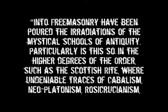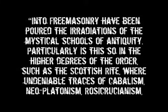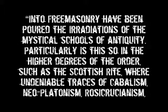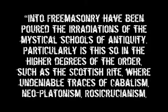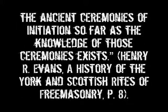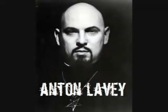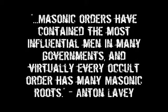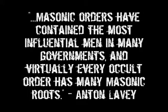Henry R. Evans writes: 'Into Freemasonry have been poured the irradiations of the mystical schools of antiquity. Particularly is this so in the higher degrees of the order, such as the Scottish Rite, where undeniable traces of Kabbalism, Neoplatonism, Rosicrucianism and other mystical cults are plainly discernible. I do personally contend that Freemasonry is the direct descendant of the mysteries, but that our ritual makers of the higher degrees have copied the ancient ceremonies of initiation.' Anton LaVey, the founder of the Church of Satan, said: 'Masonic orders have contained the most influential men in many governments, and virtually every occult order has many Masonic roots.'